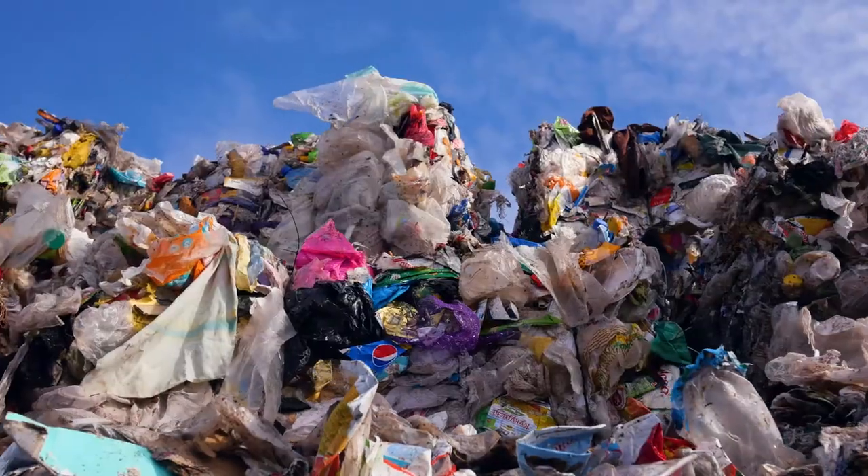Most plastics are oil-based, of which only 9% is recycled and 12% incinerated for energy recovery. The rest of the plastic waste ends up in the environment, which causes a huge plastic waste problem.